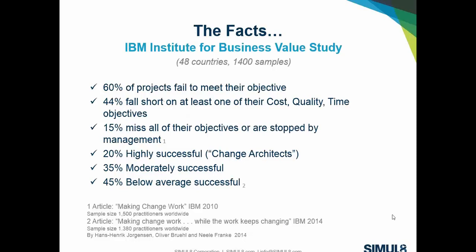This is a really interesting study from the IBM Institute for Values. Two studies are referenced here — one conducted in 2010 and one more recently in 2014. It's an article called 'Making Change Work,' and I recommend you take a look at it because it's packed with good statistics. It was a large worldwide study covering 48 countries and sampling between 1,400 and 1,500 managers from various companies.